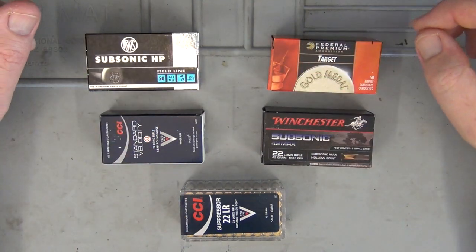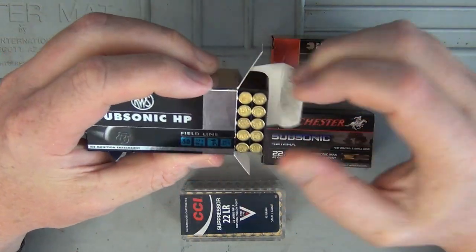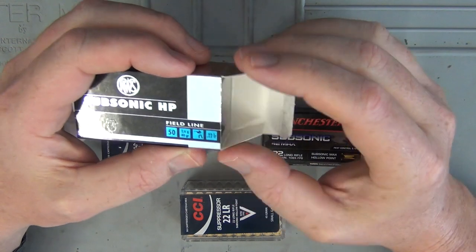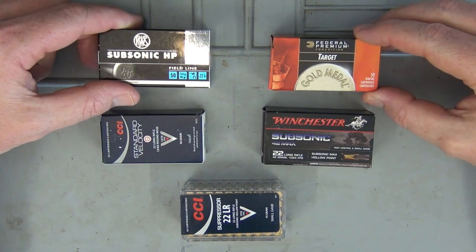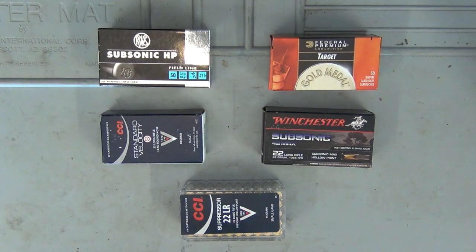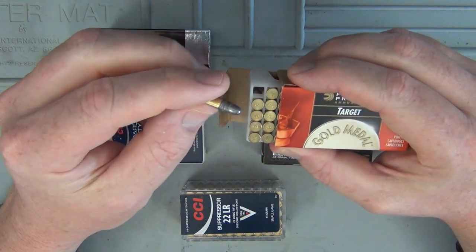We've got subsonic hollow points from RWS — a real favourite of mine, very high quality from Germany, so you'd expect some really good results. These rounds have a little bit of a wax coating on them. The idea is that the wax comes off in the barrel to lubricate it for consistent velocity, giving you better accuracy overall once the inside of your barrel is coated after a few shots. A lot of German ammunition has that wax coating because it is very high quality.